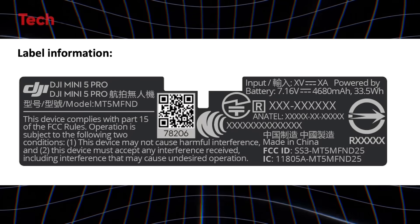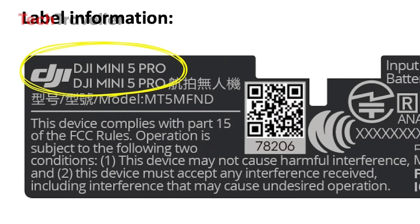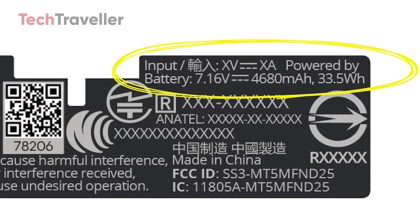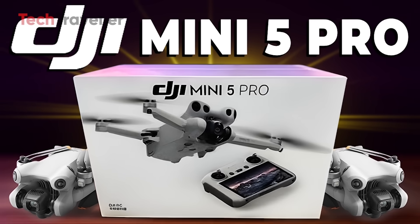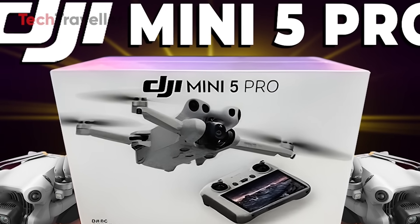The leak came via an image posted on social platform X, showing an official DJI drone label — something typically submitted for regulatory certification. It includes key specs like model ID, regulatory approval numbers, and, most importantly, battery details. Since it's tied to the FCC — Federal Communications Commission — in the U.S., this isn't a random guess. It's official paperwork that validates the existence of the drone and its powerful battery.